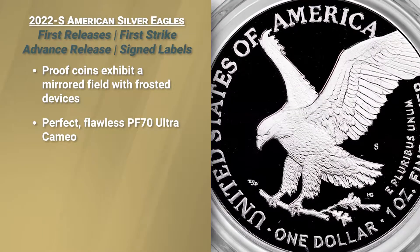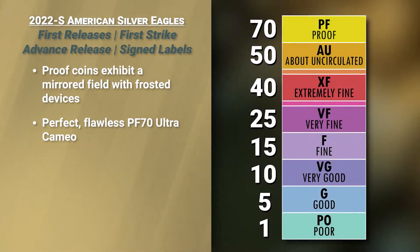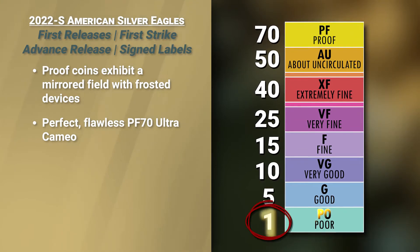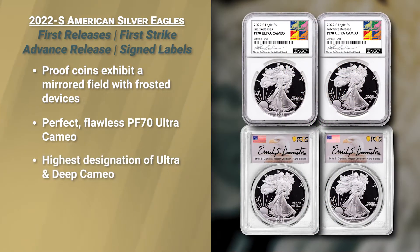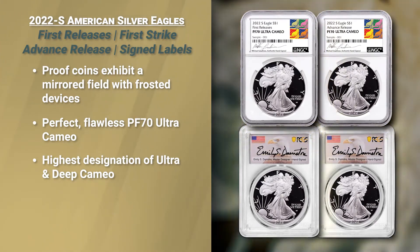This is the ultimate in the Minter's Art. These are the highest designation you can get of Cameo, and the highest grade on the Sheldon grading scale of 1 to 70 — 1 being the poorest quality and 70 being absolute perfect. These are all perfect condition, Ultra Cameo or Deep Cameo.